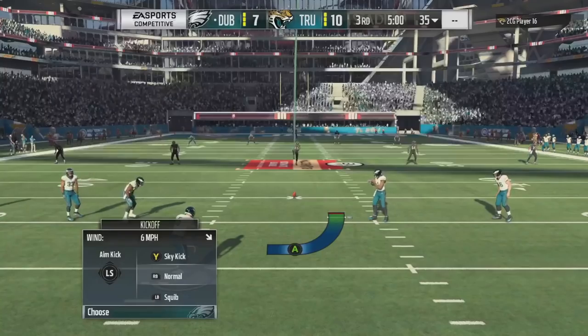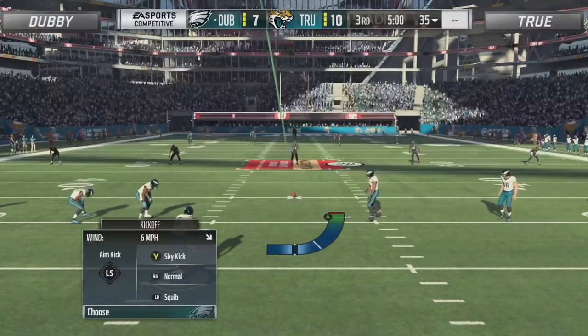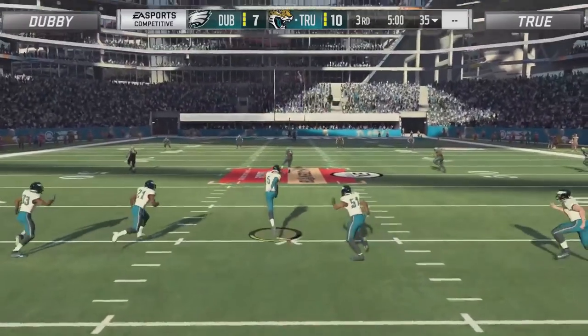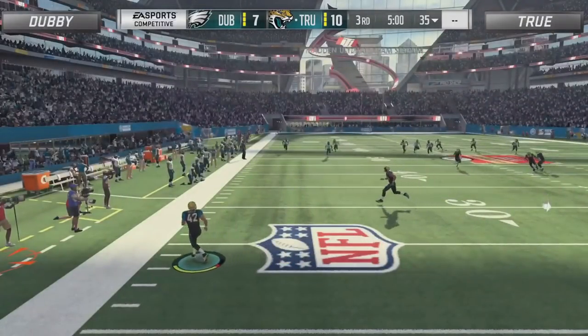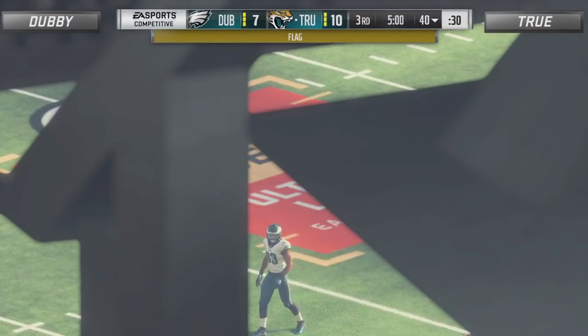True has never beat Dubby. This is considered a rivalry in the Madden community, but Dubby doesn't see that — would you call a hammer and a nail rivals? No, but I call this one a rivalry. Usually I'm with Dubby on this one, but they've got a rich history and a lot of games played. So, are you telling me if True wins this game it's a legit rivalry?